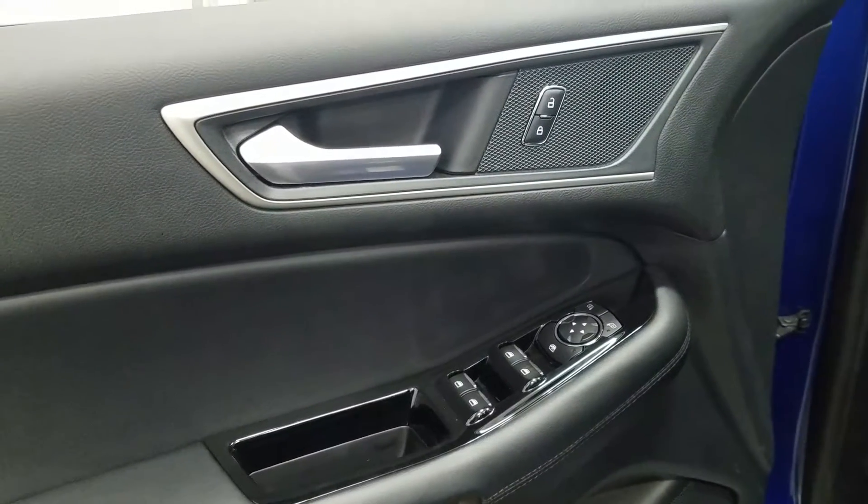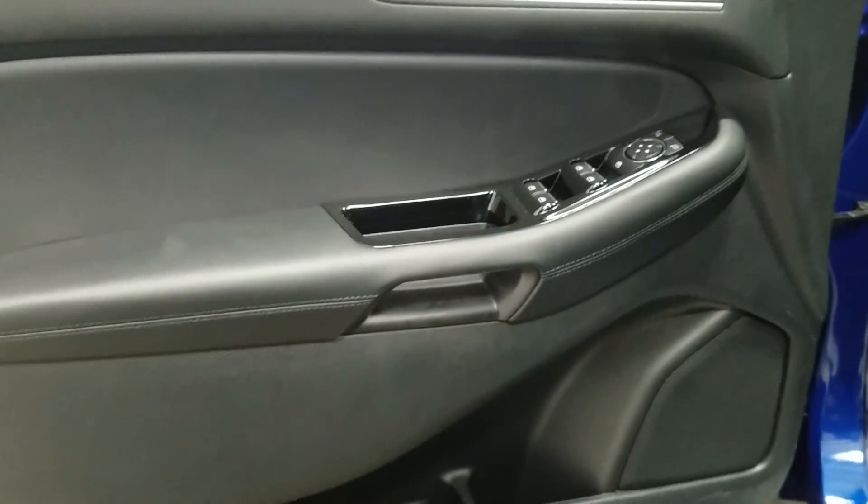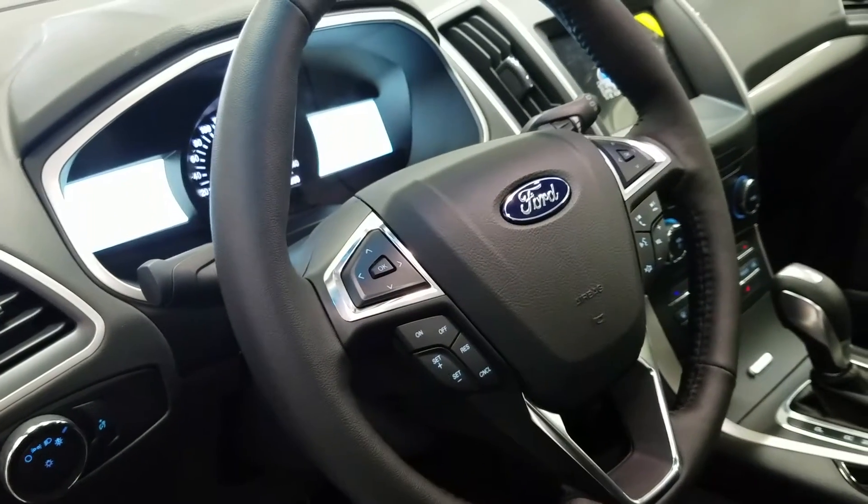Inside is a black interior that offers power windows, power locks, power mirrors, door speakers, and door storage. There's carpeted flooring, automatic headlamps, and a leather-wrapped heated steering wheel.